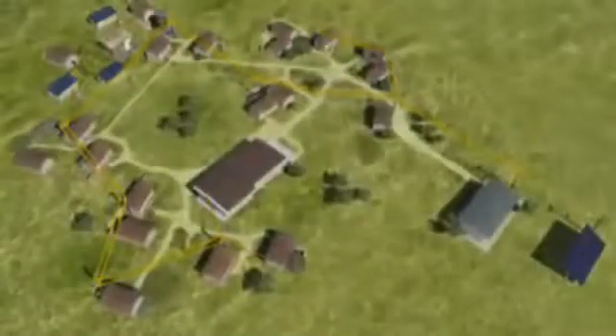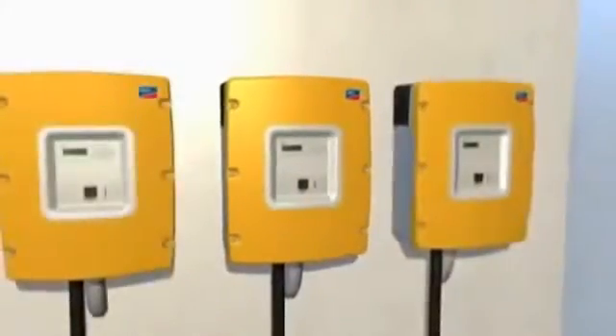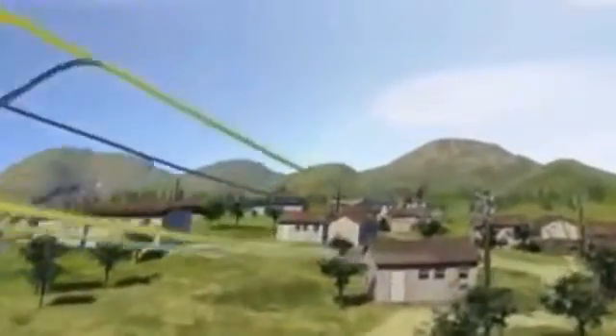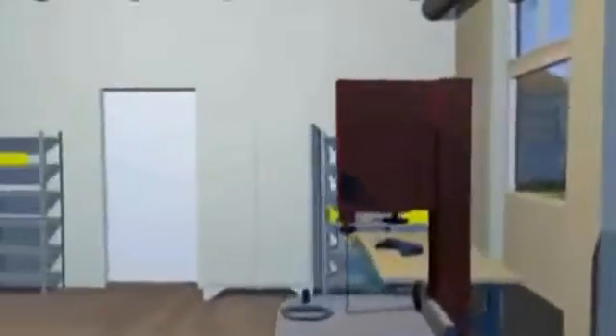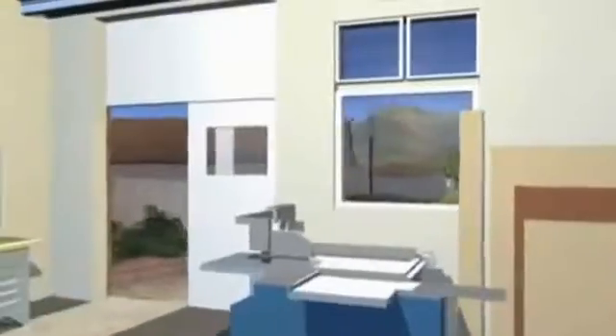With additional Sunny Island battery converters operating in parallel, the network can be expanded from single phase to three phase should energy consumption increase or if more powerful consumers such as machinery have to be supplied. The idea behind energy supply in remote regions is help for self-help, to enable such areas to set up their own supply structures, including adequately equipped workshops.